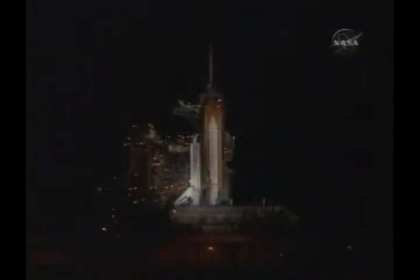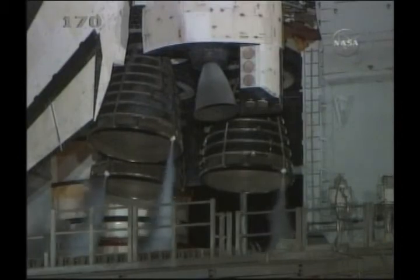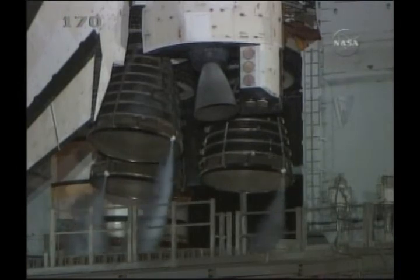Go for auto-sequence start in 10 seconds. And we have a go for auto-sequence start. Discovery's onboard computers have primary control of all the vehicle's critical functions.